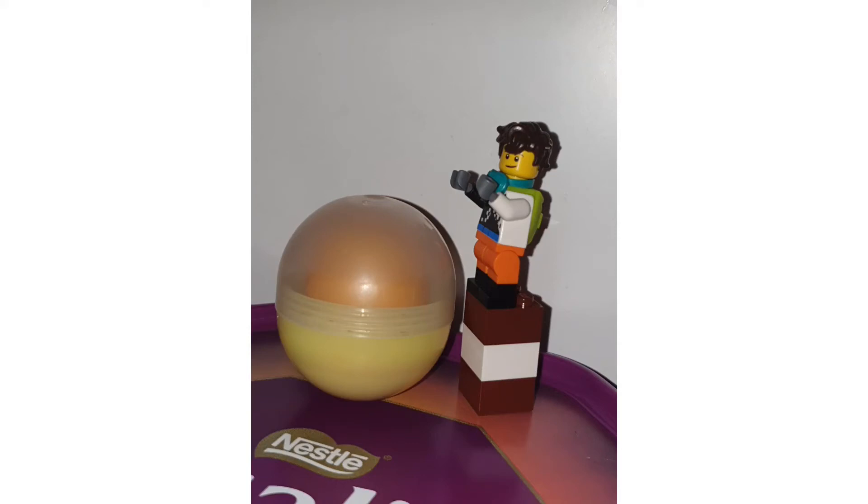Welcome back to another YouTube video. Today we're taking a look at all the LEGO polybags for 2022.